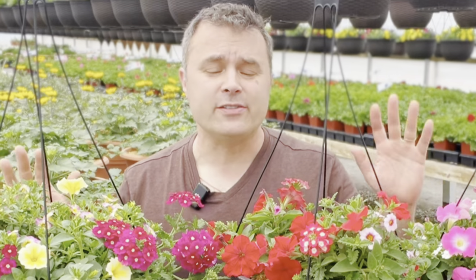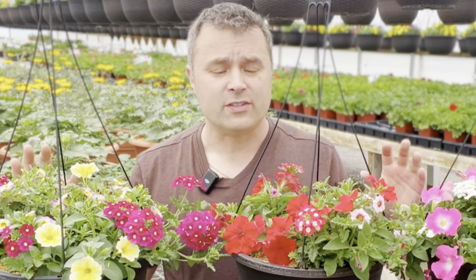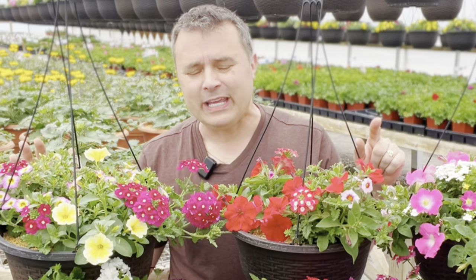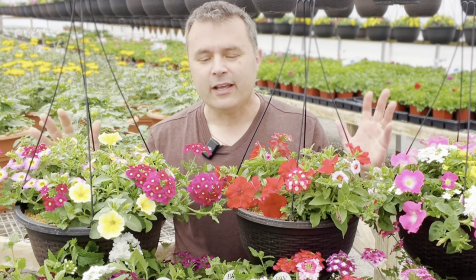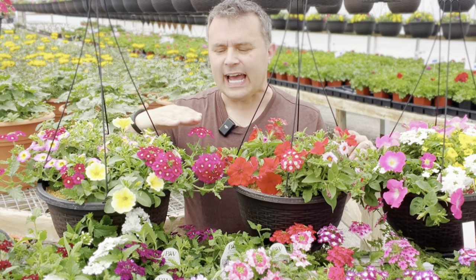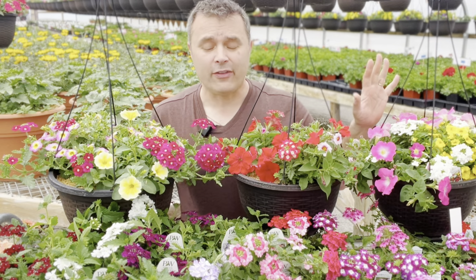We have several varieties here. This is the first year we're trying the Superbina from Proven Winners, and so far it's been quite impressive as far as the colors, the size, and its growth and vigor. We're going to be keeping an eye on it for whether it cycles in and out of flower, because sometimes — especially when it's younger — the Lanai and the Lascar can kind of do that.